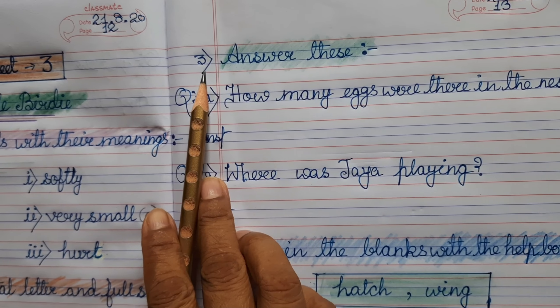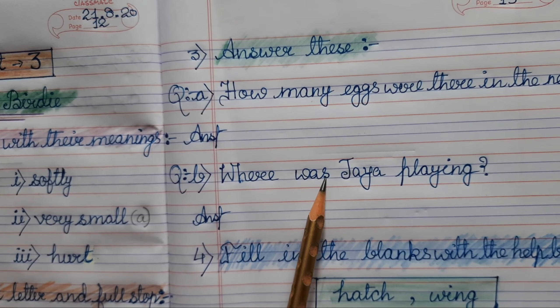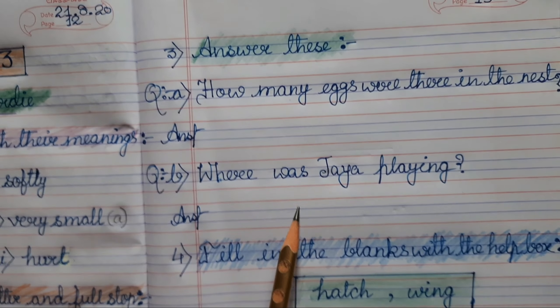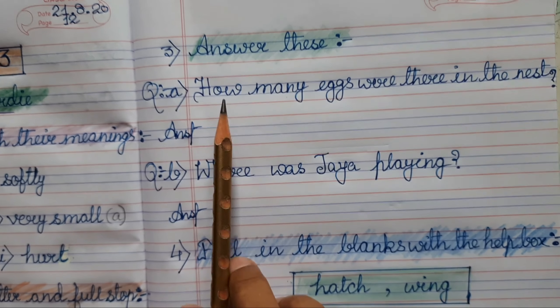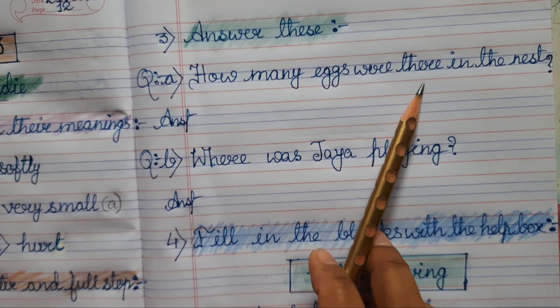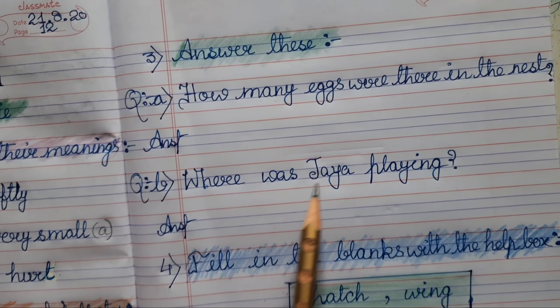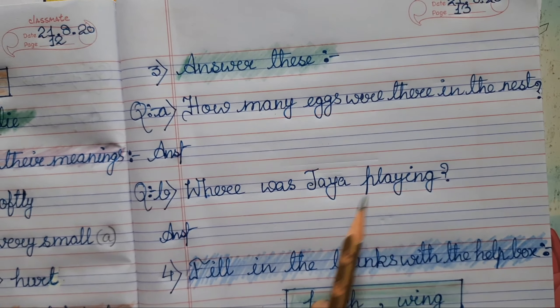Question number 3: answer these questions. We have two questions here. First: how many eggs were there in the nest? Second: where was Jaya playing? You have to write the answers to these questions.